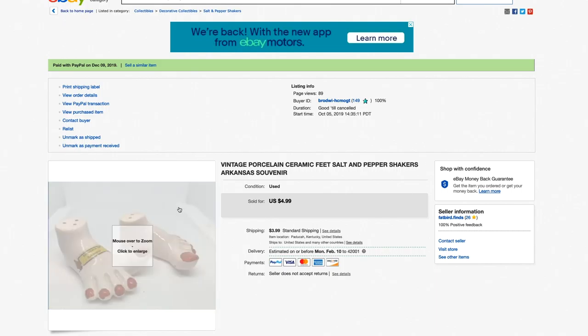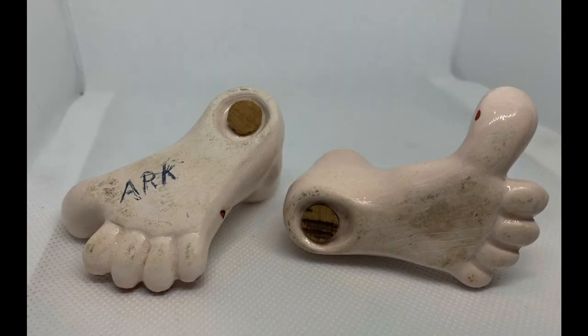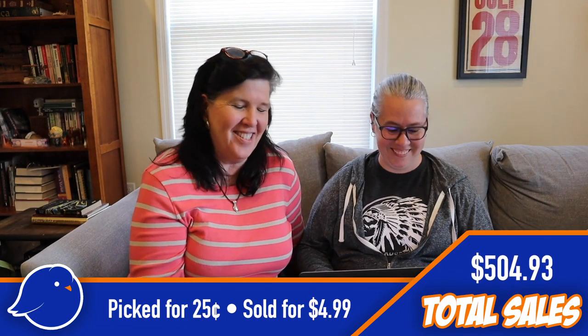Next are the feet salt and pepper shakers from Arkansas — with the red toenail polish. They were in that same tote of salt and pepper shakers. They were pretty bad, but funny — and someone wanted them! We spent a quarter on those and sold them for $4.99. Glad to sell those!